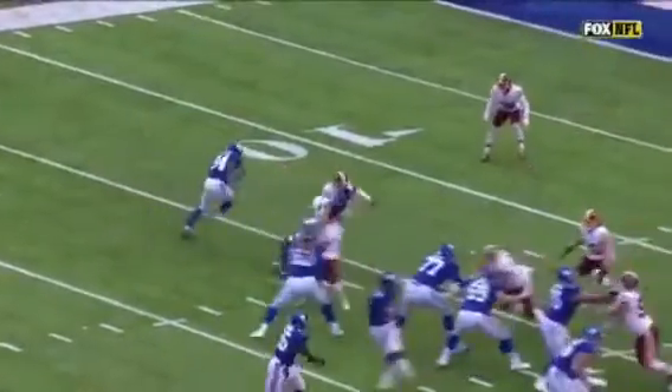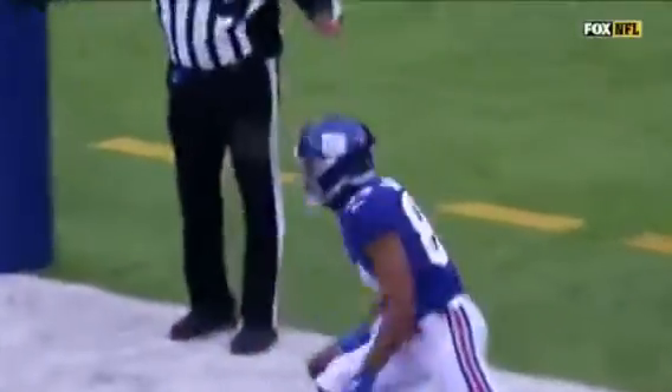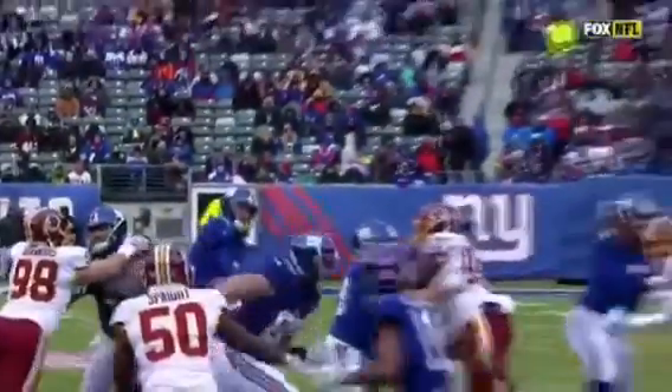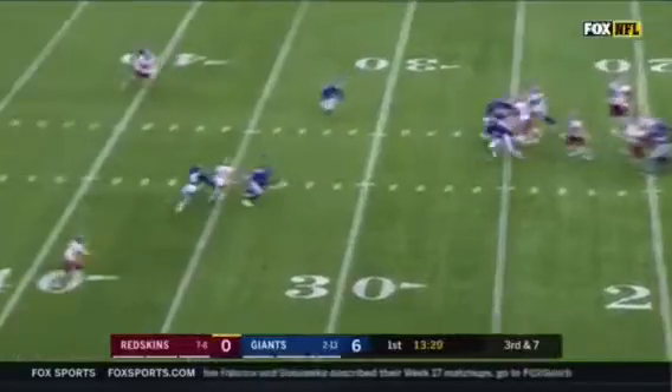Wasn't gonna happen without good protection. But then, this is just leverage — see the outside leverage of the corner. Eli sees it right away, knows he can beat the safety coming inside out. That ball's right where it needs to be. Of course they're gonna go for two right here. This is what the Giants love to do at this time.